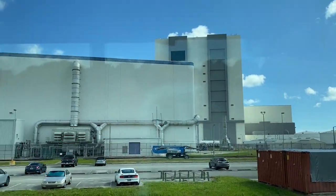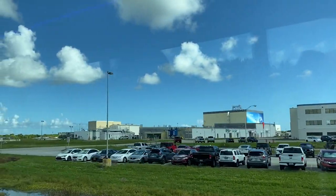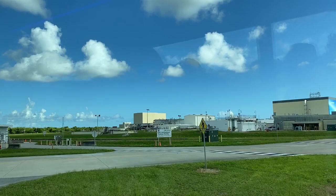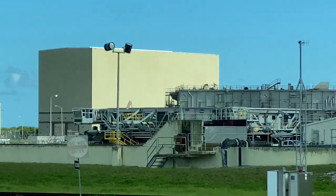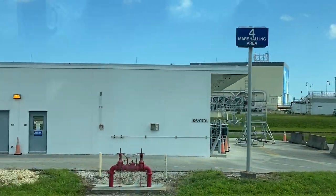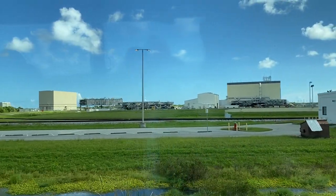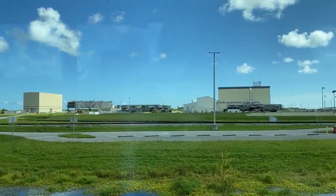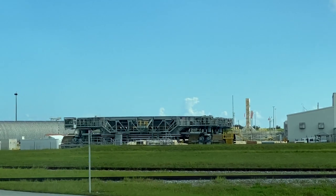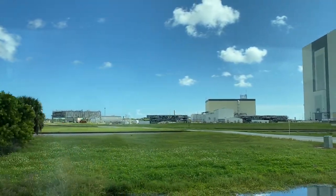Coming up on our right, you're going to see Crawler Transporter Number Two — this is the one that has been refurbished for the new Space Launch System. The other crawler transporter is right next to it. The platform behind the crawler transporter is a mobile launch platform from the shuttle era. There are eight sets of tracks on the crawler; each track has 57 cleats, and each cleat weighs one ton. Imagine the crawler going underneath the mobile launch platform with the rocket on top, lifting everything up and then going down the crawlerway to the launch pad.